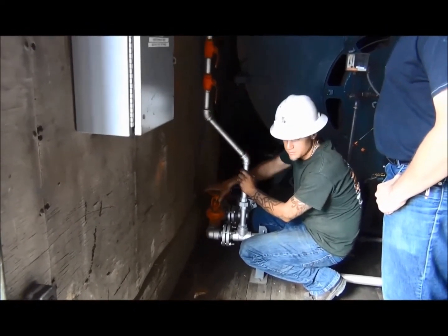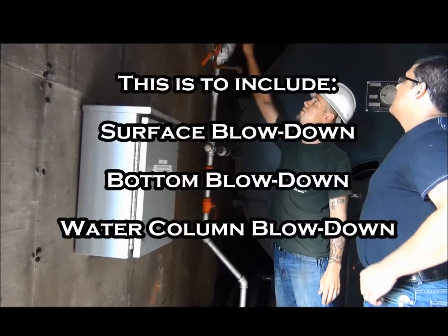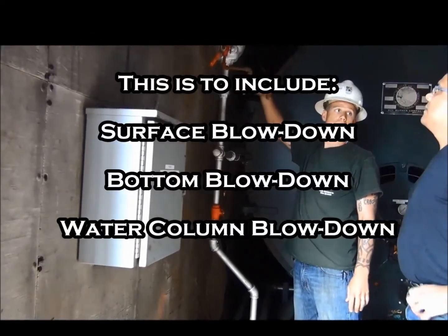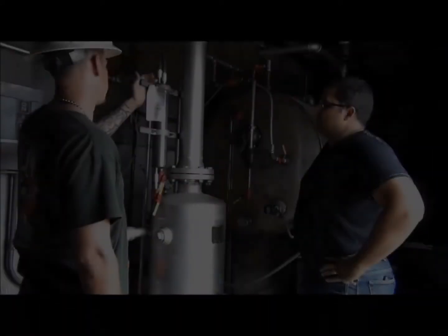You must perform routine blowdowns on the rental boiler. The regularity of these blowdowns may vary based on the feed water that is being provided to the unit. At a minimum, the units are to be blown down once every 24 hours.